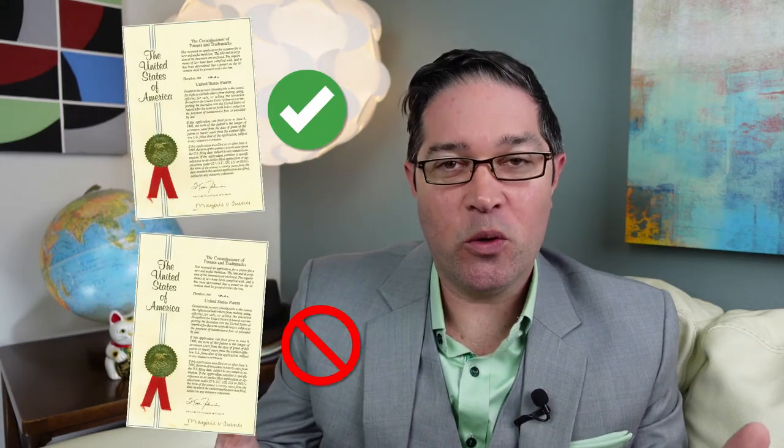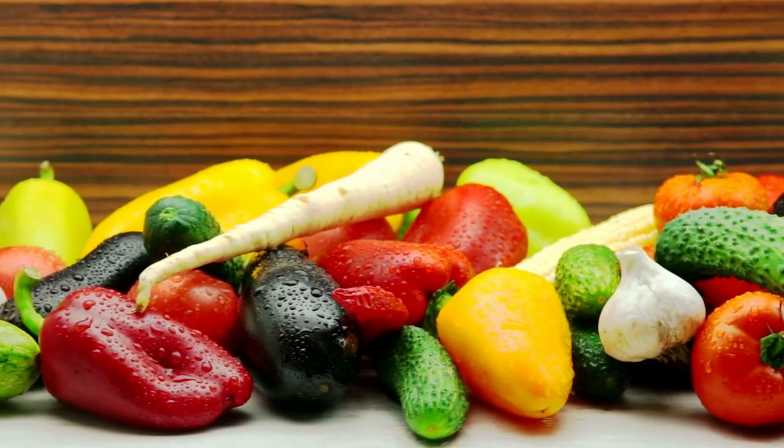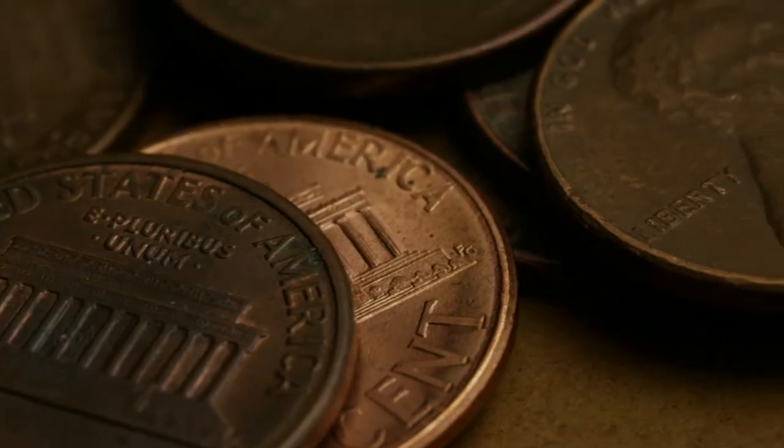Another important thing to understand is that patents aren't just a binary thing — you don't just have a patent or you don't. You can have really broad patents that cover a lot of different variations, and that's based on the language of the claims. You can have claims that cover a lot of different variations of your invention, which makes a patent very valuable. Or you can have claim language that is so specific and so narrow that it's effectively impossible for somebody to ever infringe on that, which would make the patent effectively worthless. That's why the claims are so important and why you need to negotiate to get the broadest claim scope possible.